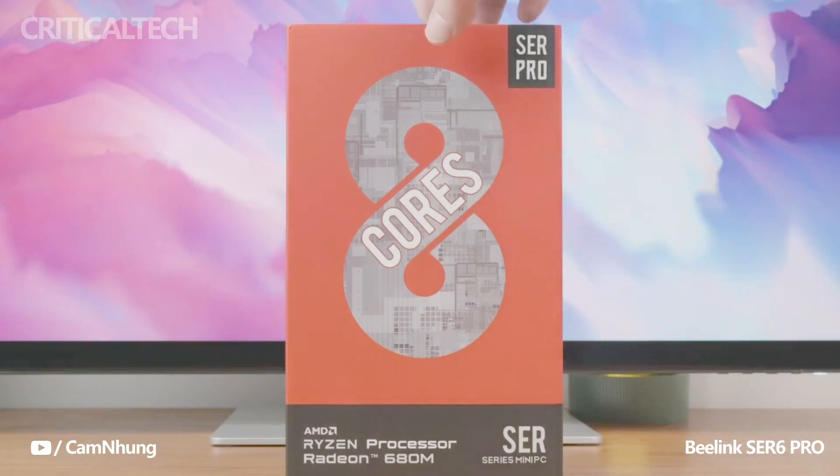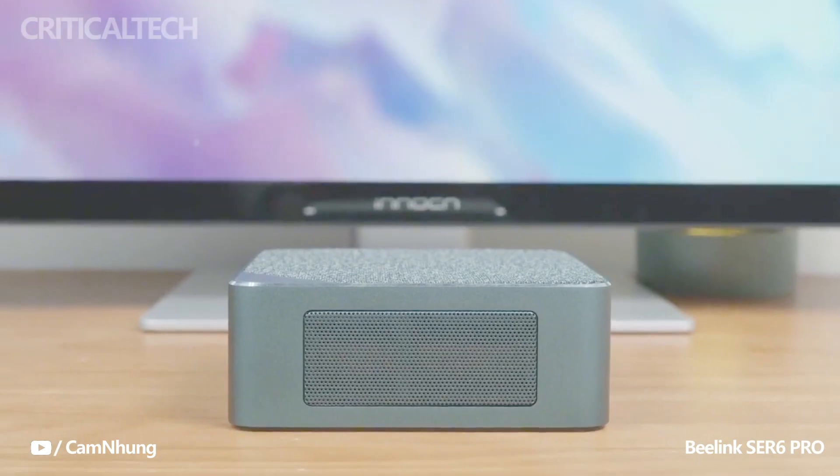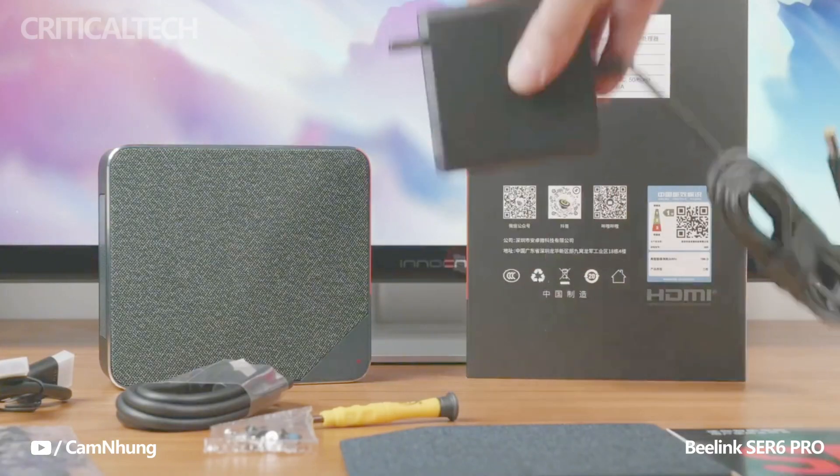Beelink, a renowned manufacturer of mini PCs, has recently unveiled an exciting addition to its gaming lineup. The company has introduced the Beelink Sur 6 Max, a compact gaming mini PC that packs a powerful punch with its AMD Ryzen 7 series processor.